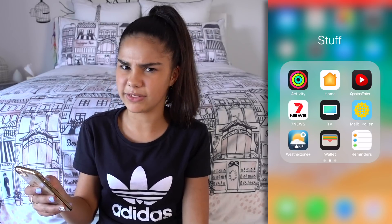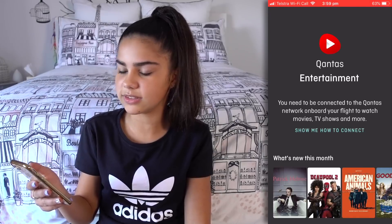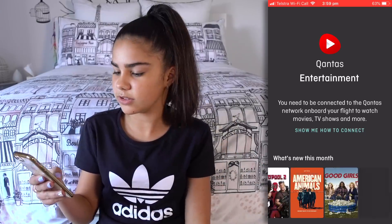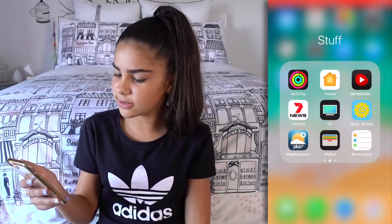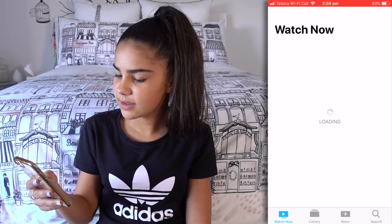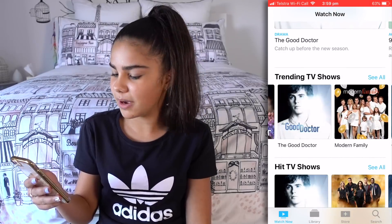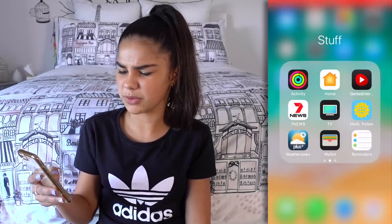There's Home — I'm not sure what that app does actually, I tried it and I don't know what it does. Oh, Qantas Entertainment — every time I go travelling I like to use this app, sometimes if I don't have a TV on the airplane I just use Qantas Entertainment to watch some movies. And Seven News — I sometimes like to read the news, it can be quite interesting. There's also TV, which I don't really use that much — I use Netflix more — but it has lots of TV shows on it.